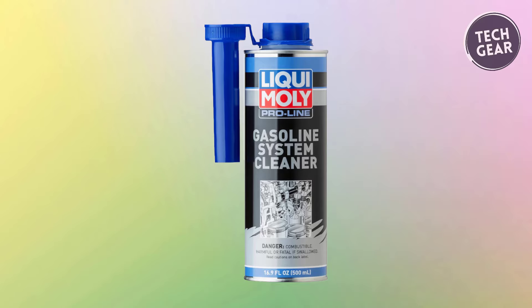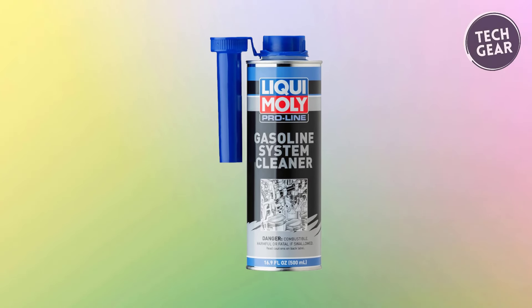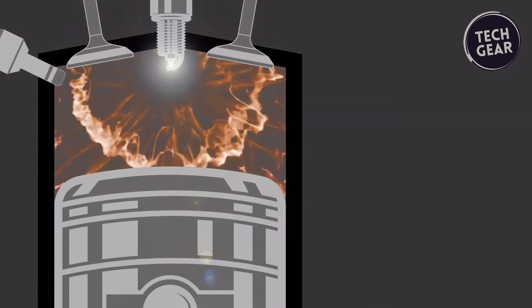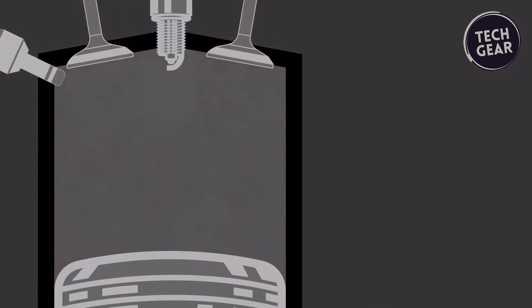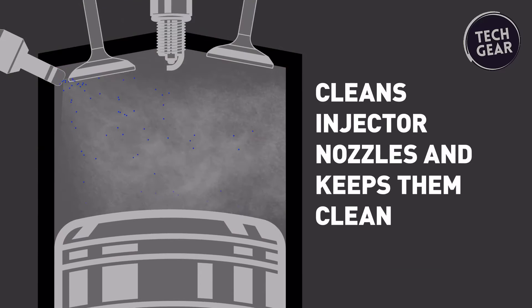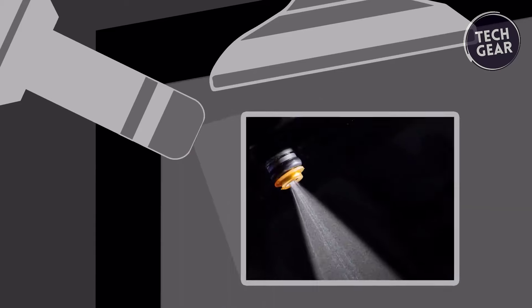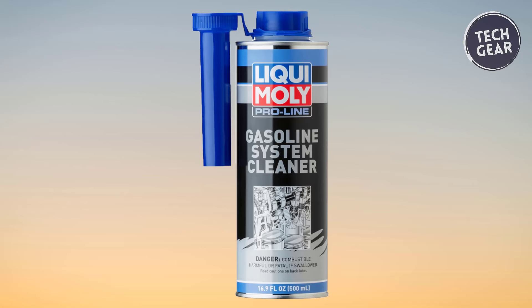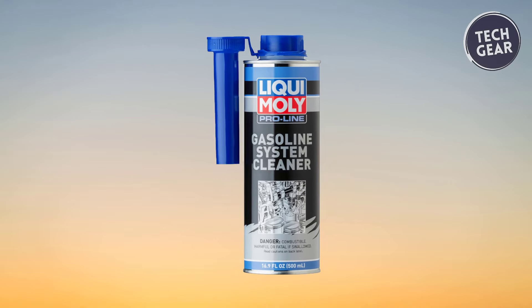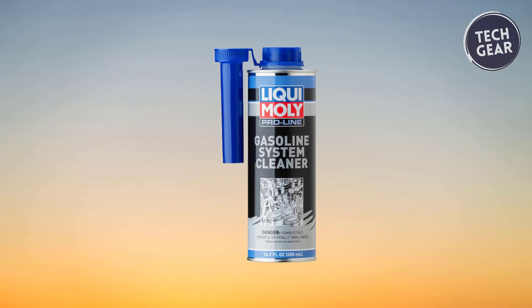Leaky Moly 2030 Pro is not just a remedy for existing problems — it's also a preventive maintenance powerhouse. With its roots in Germany, a country renowned for its automotive engineering prowess, this fuel system cleaner embodies a commitment to quality and performance, making it an indispensable tool for those who prioritize engine health and efficiency.